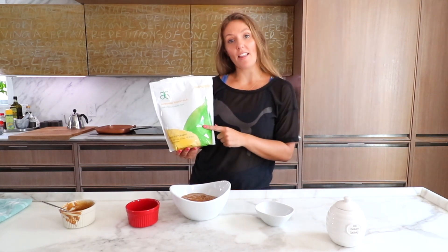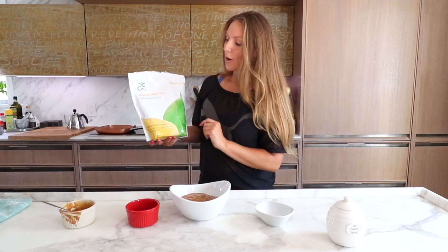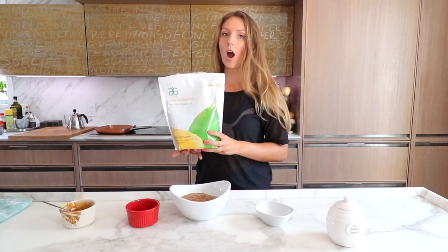Now we're going to add a protein source — another form of protein. The almond butter does have protein and fat, but I like to use my Arbonne protein shake powder. Reason being is because there are absolutely no chemicals. I will include a link in the description with my affiliate link to Arbonne. I sell it because I don't believe in other products, as a lot of them have junk in them that I don't want to put in my body. Arbonne is vegan, dairy-free, gluten-free, nut-free, and the list goes on.